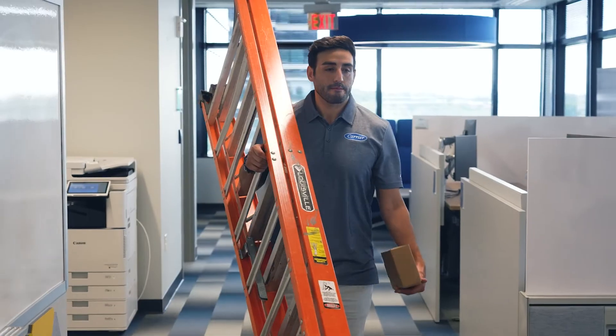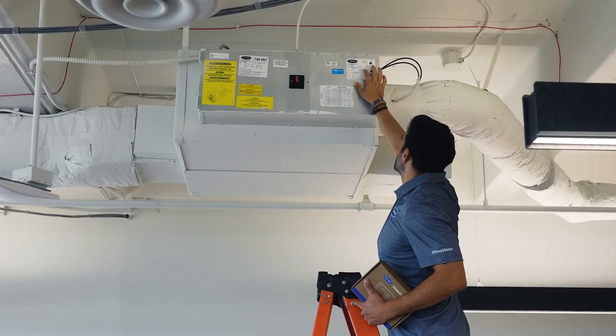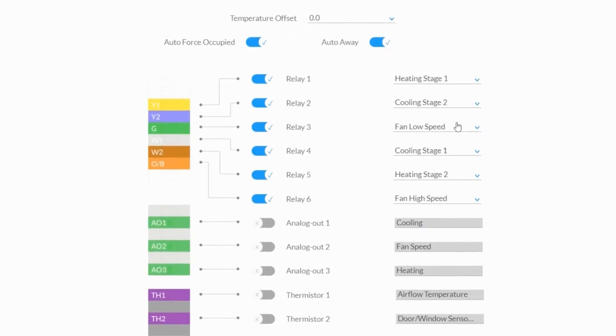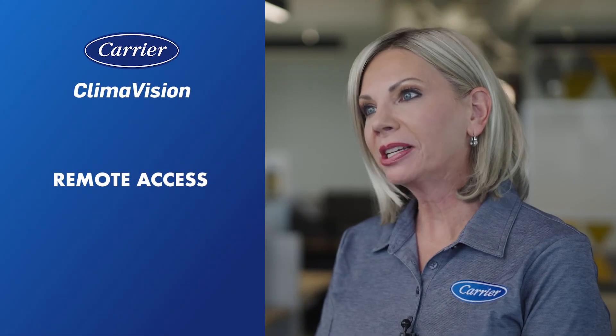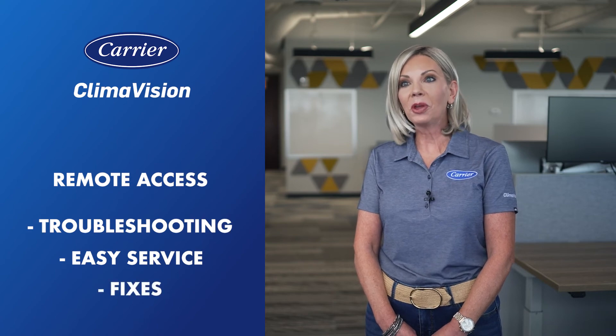Climavision offers significant opportunities for contractors as well. It's a great complement to the equipment they're already selling. It's easy to install with wireless controllers and prepackaged control algorithms, and no programming or IT expertise is required. Climavision offers contractors remote accessibility, making troubleshooting and service a breeze. Oftentimes, problems can be fixed remotely without a site visit.